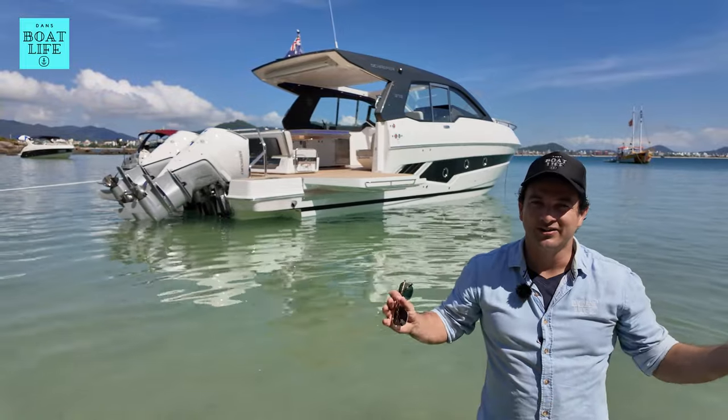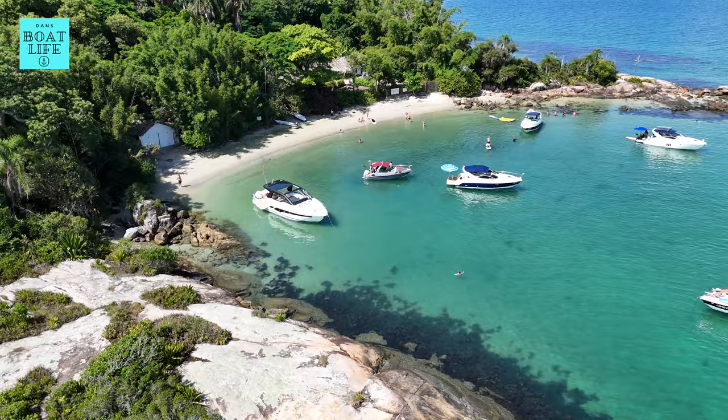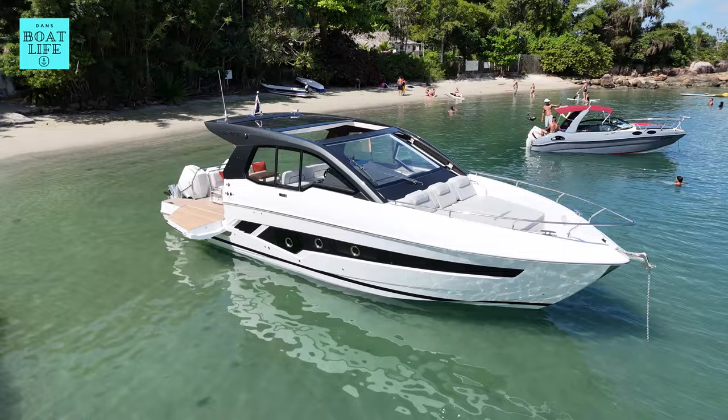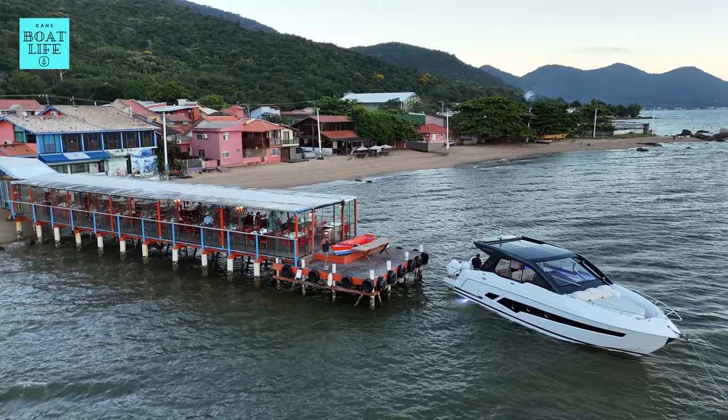Welcome to Paradise and this is the Schaefer 375. For some of you this boat could be your ticket to happiness. We're on the Schaefer 375, and this thing is an entertainer's dream.